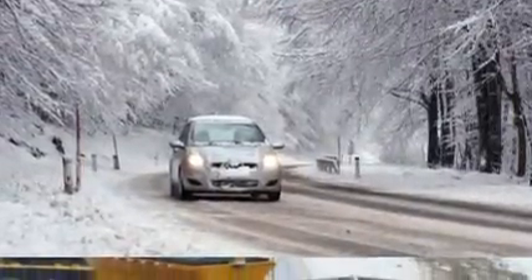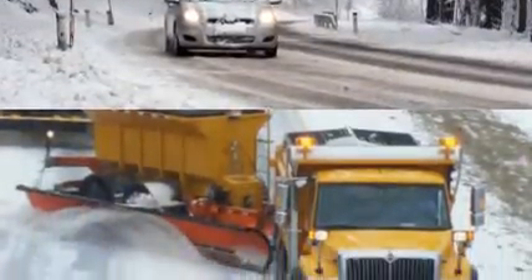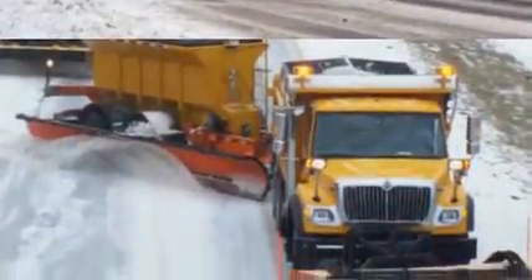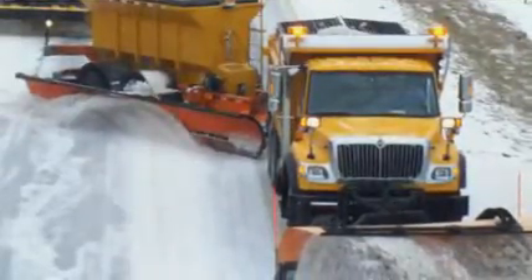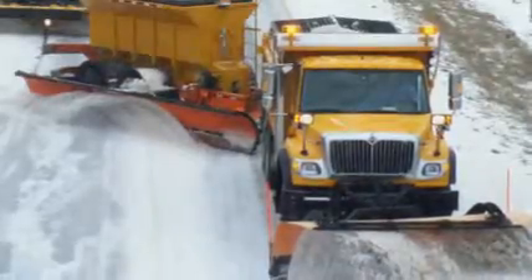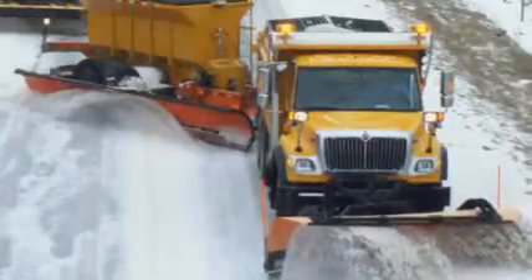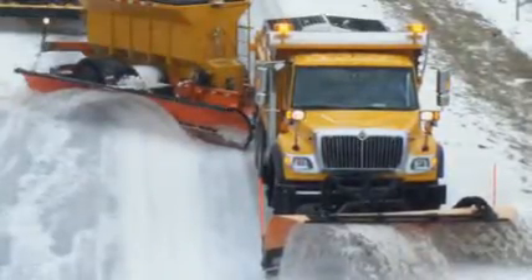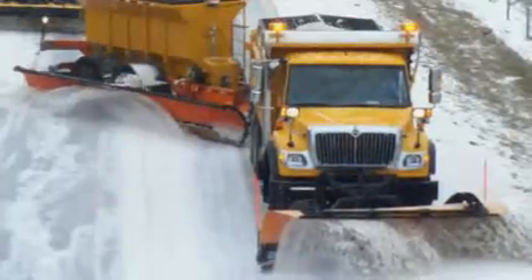A material that causes ice to bounce could eventually spell the end of trying to clear your windscreen in freezing weather. Swiss scientists discovered that when ice forms on a super-hydrophobic material — one that repels water — it levitates from the surface. These droplets of ice then seemingly leap higher and higher from the material and are effectively shed from the surface, making it impossible for them to retain contact.